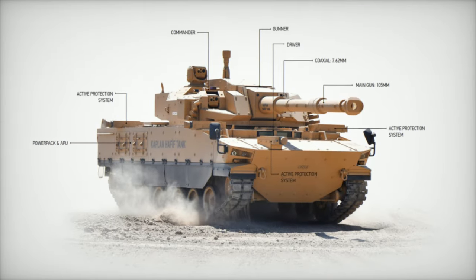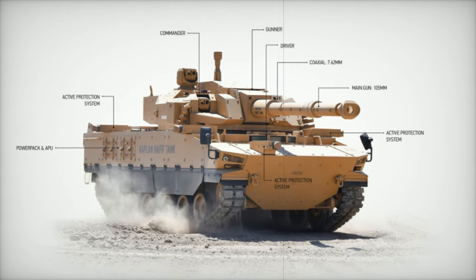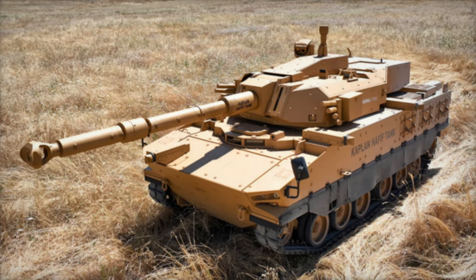Furthermore, the tank's design accommodates a lighter version capable of carrying 12 rounds for air deployment, a vital requirement for quick-response operations.